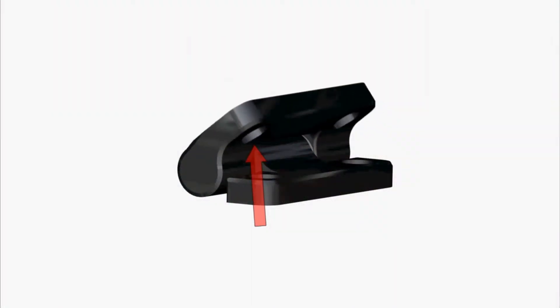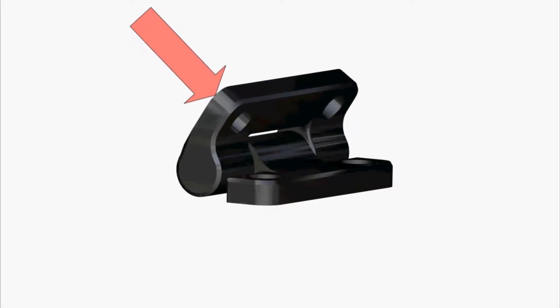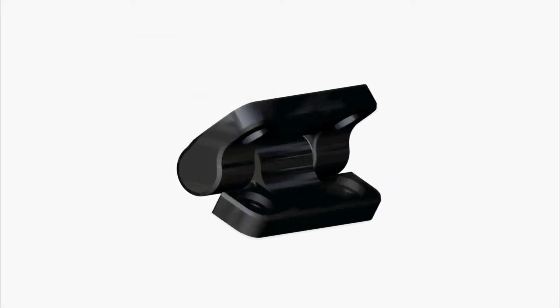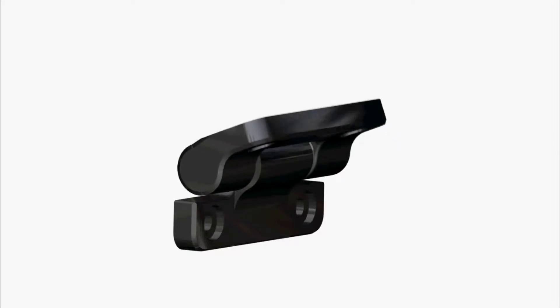The MH18 is the first molded nylon hinge to feature Rayel's exclusive one-way torque technology. One-way torque eliminates nearly all resistance in one direction, while still providing Rayel's solid positioning and smooth, controlled motion in the other.